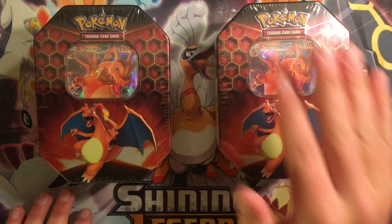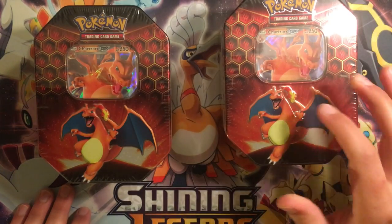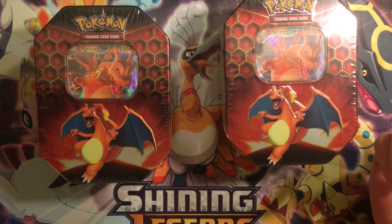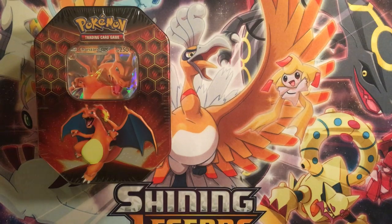I'm leaving this one sealed — it's going in the sealed collection. I bought this at regular retail Target for $20 plus tax, and on eBay they're going for at least $30. So that's going to be a very good piece to add to the sealed collection.